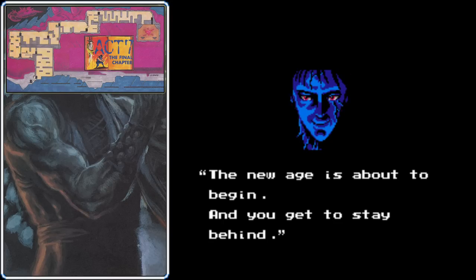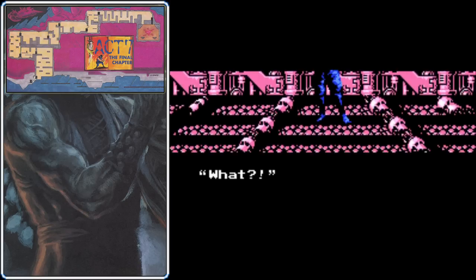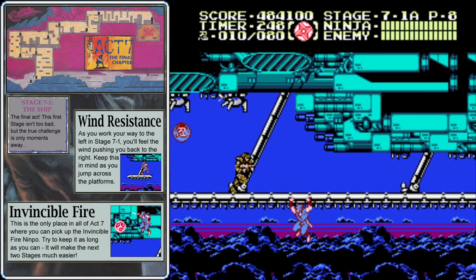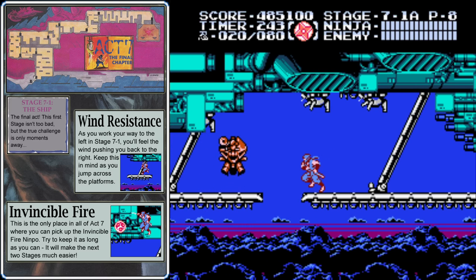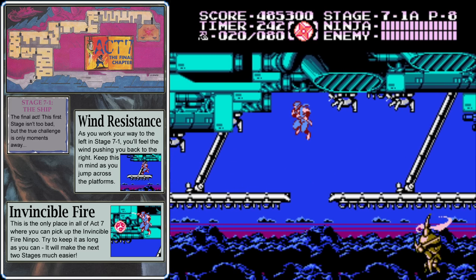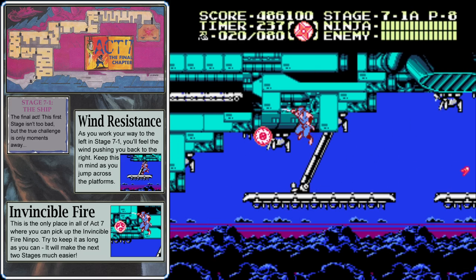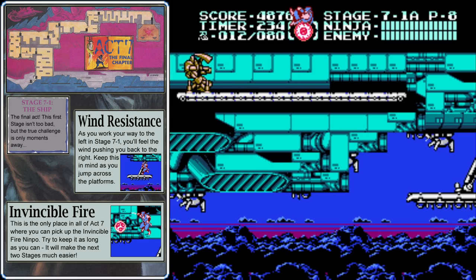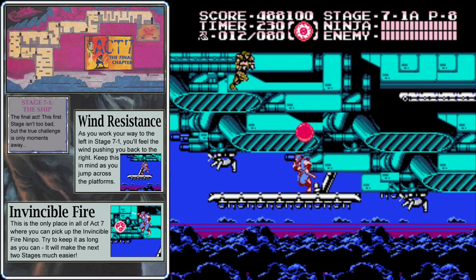As the world around him flashes, Ryu is once again caught in a trap door. Come on Ryu, there's always a trap door! We start out in stage 7-1, and this is one of the easier stages considering it's the end of the game — but this is the last break we're going to get. As you jump across to the left, there's some resistance from the wind that'll push you back to the right, so keep that in mind and jump a little farther than you think you have to.